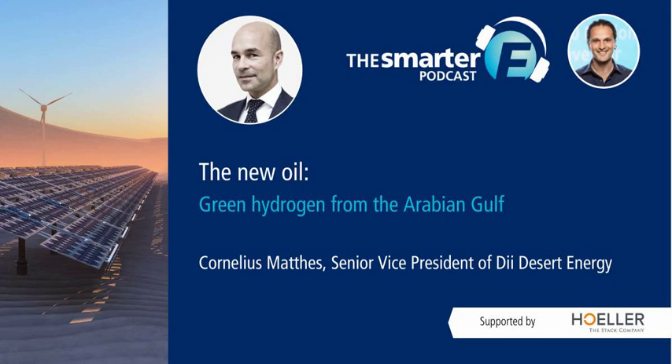Welcome to the Smarter E podcast, a podcast for and with the creators of the new energy world. Hello, welcome back to the Smarter E podcast.